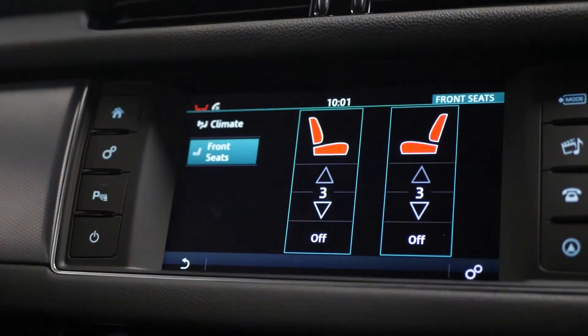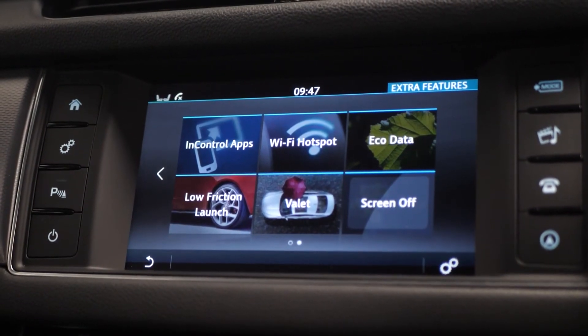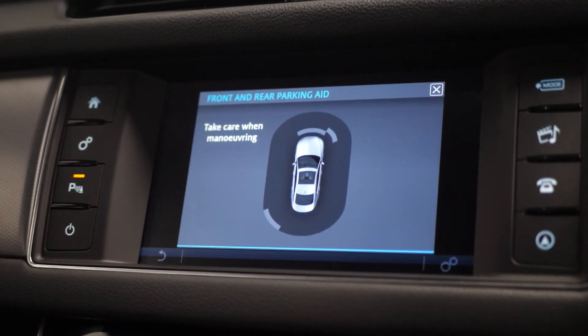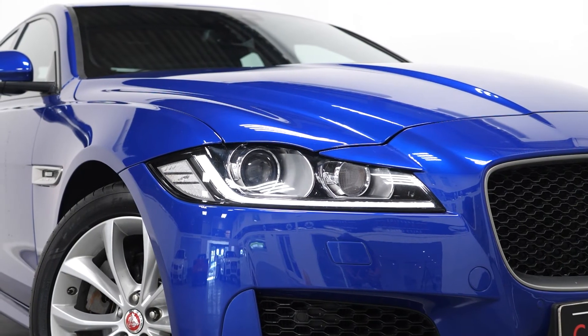Bluetooth, satellite navigation, your climate settings and your heated seat settings, and many more features. You have parking sensors for the front and rear. If you would like to know anything more about this vehicle or to book a test drive, please get in contact with the sales team or enquire from our website.